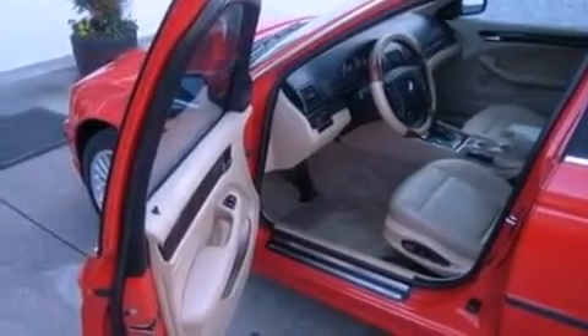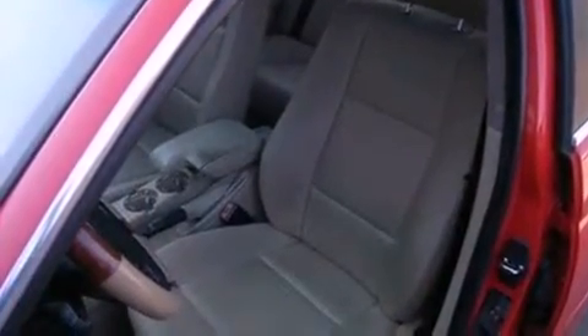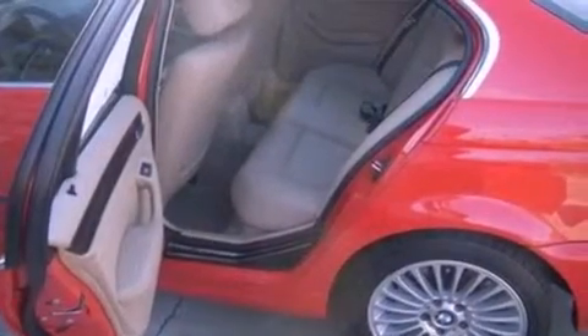The following features are also included: memory settings for the driver's seat positions, so you can recall your favorite position with the push of one button, air conditioning, cruise control, a leather-wrapped steering wheel, a four-wheel independent suspension, and a security system.